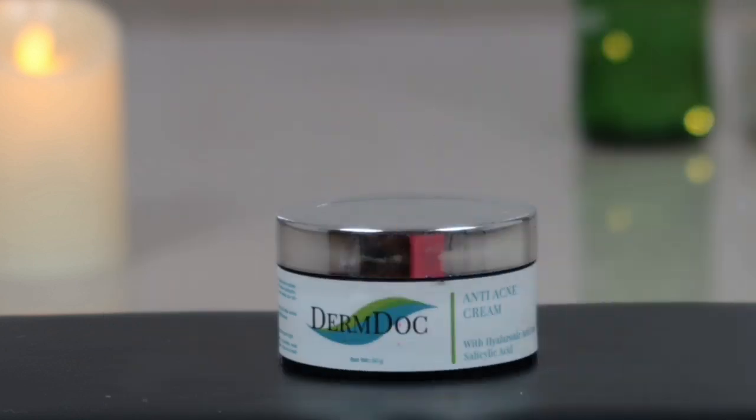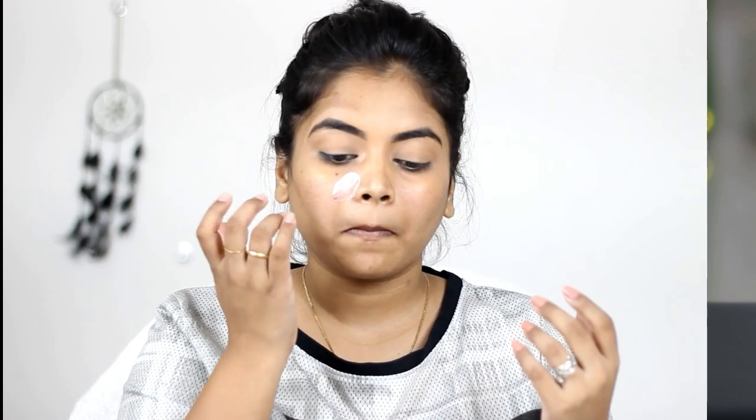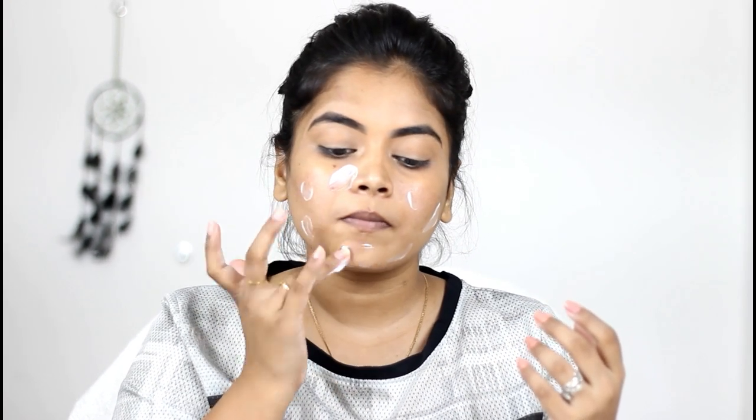Then I'm using Derm Doc anti-acne cream — it's a very good moisturizer with hyaluronic acid and salicylic acid. I'm applying this all over my face and massaging it in. I wanted to moisturize my skin before my eye makeup because I felt my skin was too dry.